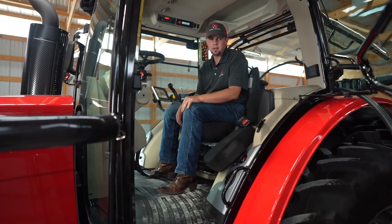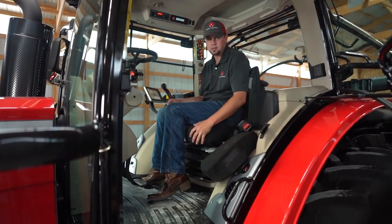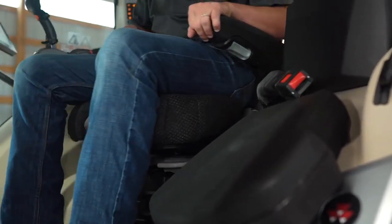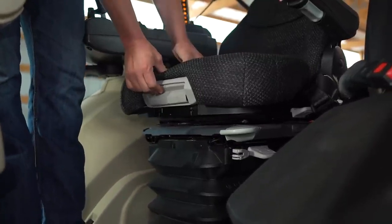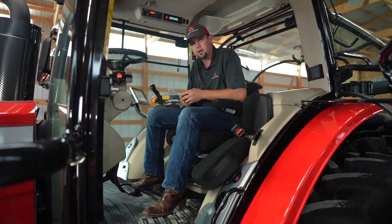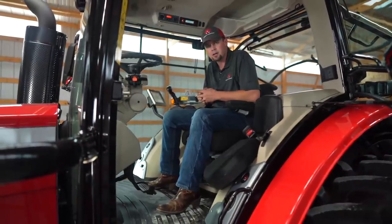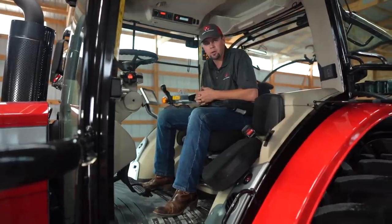Standard on the 8700 S-Series is an instructor seat. We've got it in the folded position here, seamlessly out of the way, and it easily pops up if you have an instructor with you. We offer two premium seat options on the 8700 S-Series tractor. As shown here, we have the cloth seat — it swivels, it's air ride, we can adjust the bottom of the seat, the lumbar, it has a built-in armrest, and it's also heated. We also offer a super luxe Grammer seat with leather that automatically adjusts to the weight of the operator.